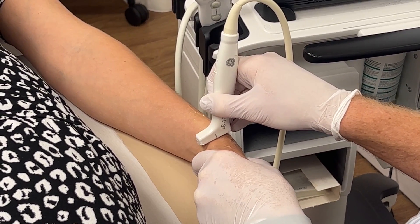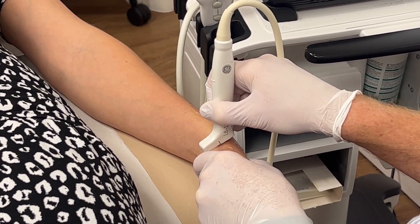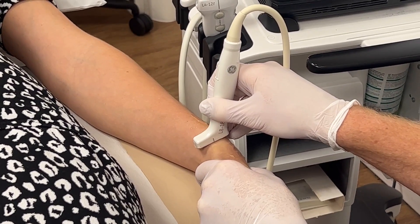We use ultrasound guidance to inject it in exactly the right location, and if we can take down the inflammation in that tendon sheath, hopefully within a couple of weeks it's completely back to normal. It's important that we also address the underlying cause — we need to remove those factors that caused it in the first place, otherwise it may come back as that steroid injection wears off.